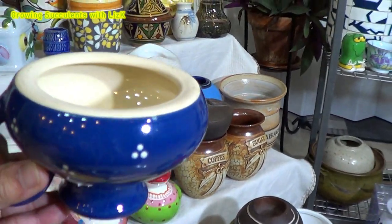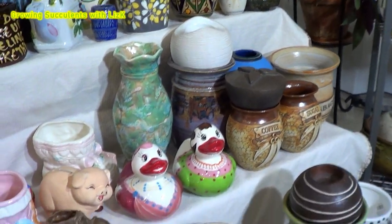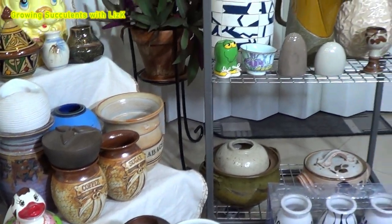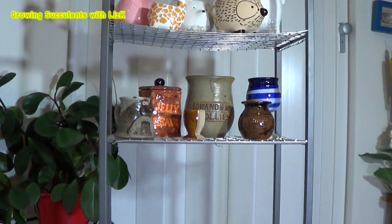Just don't drop it. There you go — drill a hole in it and then put some succulents in it. So these are basically some of my collection of different potteries, ceramics, and animals.